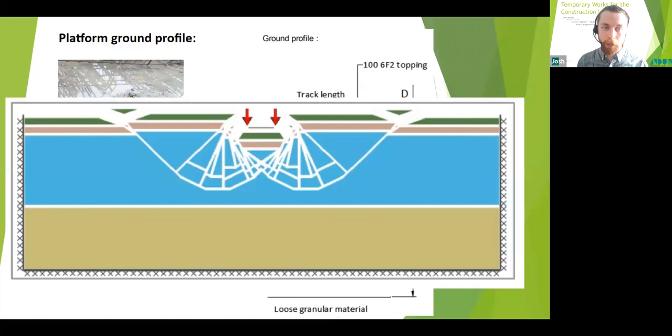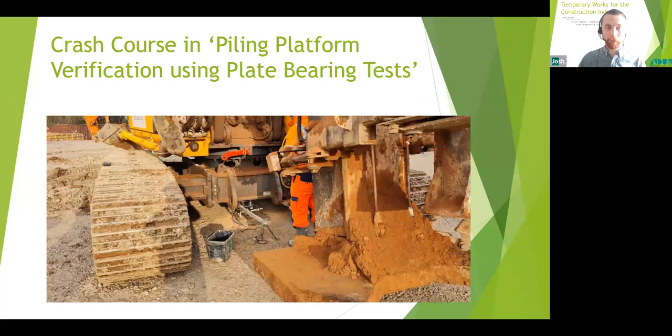Once the area was constructed, plate bearing tests were carried out on top. A plate bearing test involves putting a steel plate on the ground and using plant as kentledge to push the plate into the working platform once completed. They can also be carried out at formation level to verify ground parameters, but in every case they are carried out on top of the platform. They are necessary to verify the design and construction of the mat and essentially bring it into use — no mat should be brought into use without having been tested and approved by the design engineer, preferably before the rig enters onto the mat.